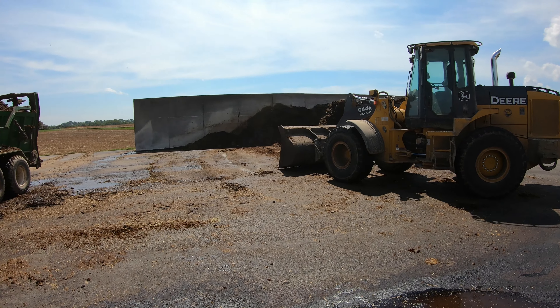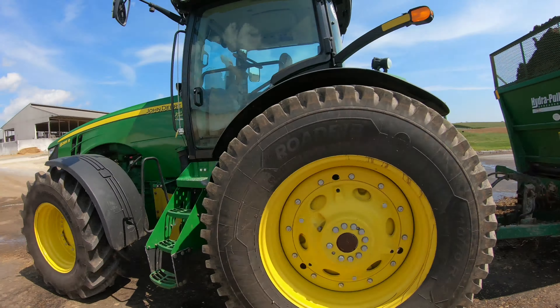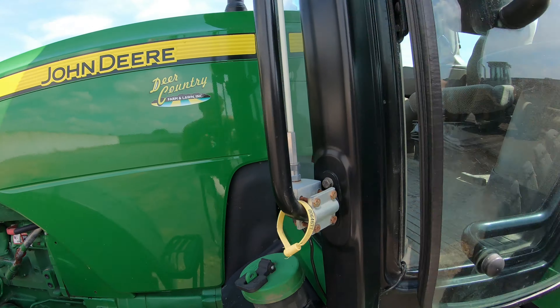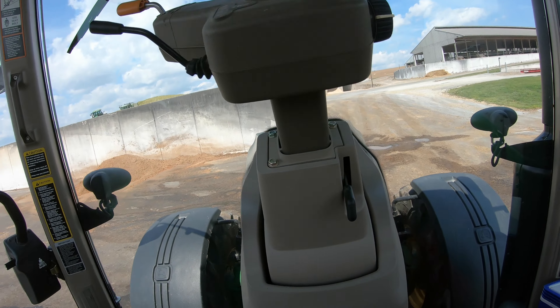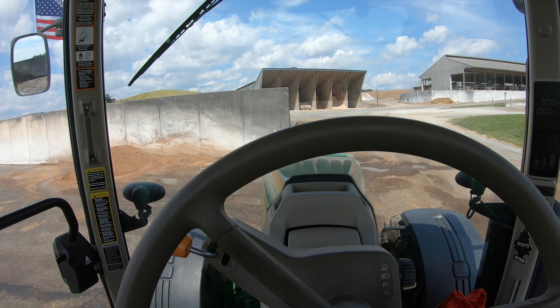Welcome back to the channel everyone. Today we're hauling dry shindig — that is 8285R — here at the dairy. It's close hauling and I'm the only one hauling, so I'm getting rid of it, but it's gonna take some time. Here we go.